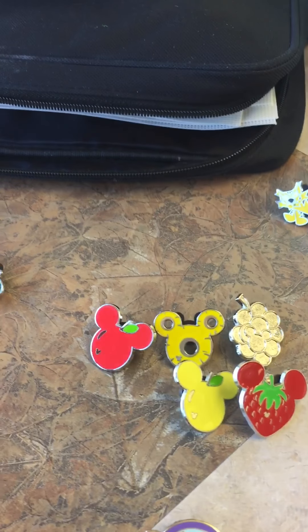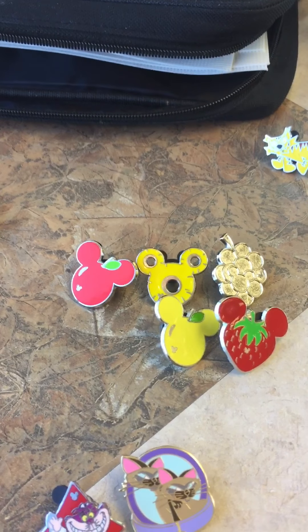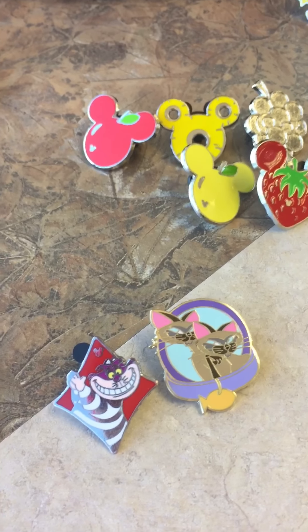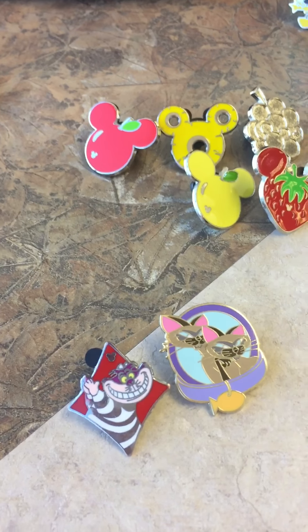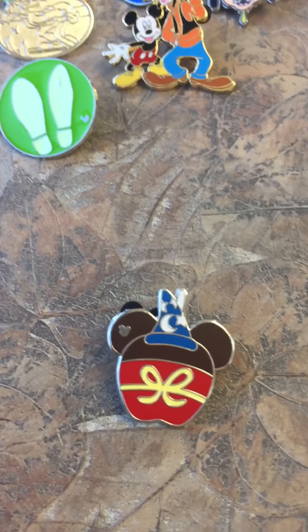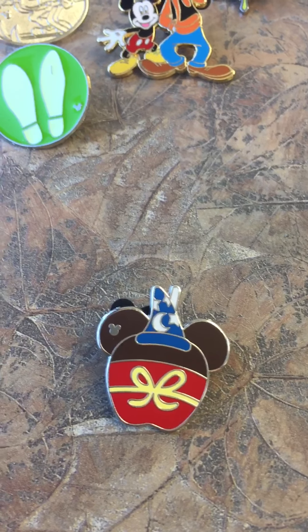Moving on to the fruits that I was able to collect — at one point I had the purple grapes and I mistakenly traded them out. I got what I believe are named Cy, Ann, and Cheshire Cat to add to my Disney cats collection.